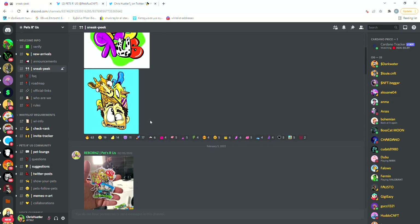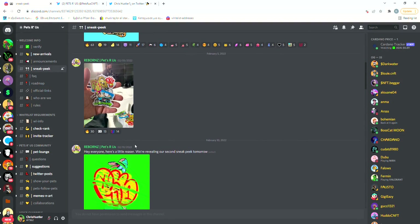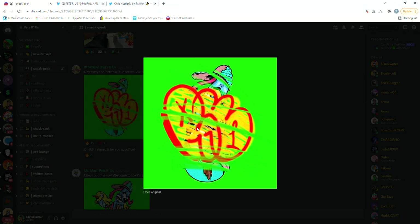By looking at the sneak peeks we can see that these guys have some really unique artwork, which really stands out from the whole PFP style that we've been used to in most CNFT collections.